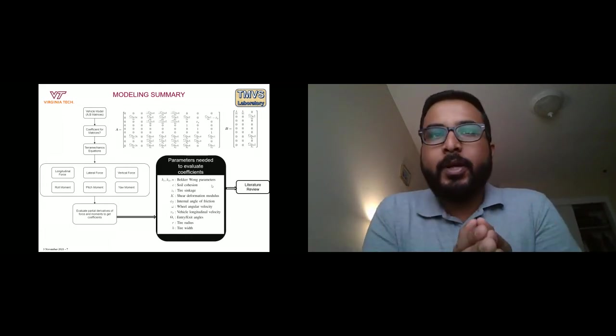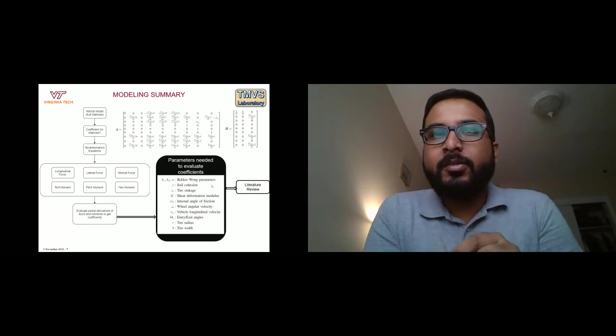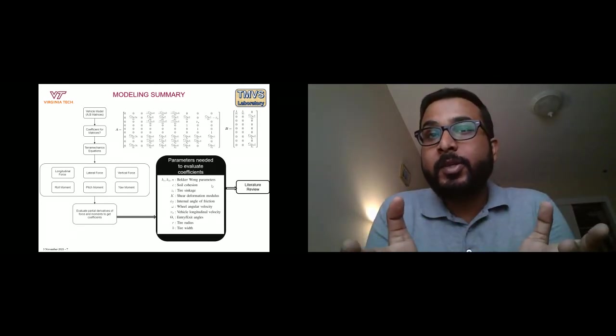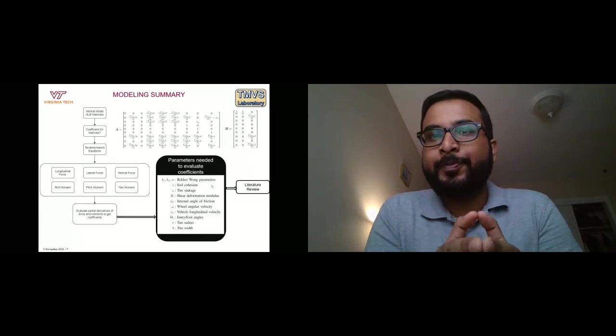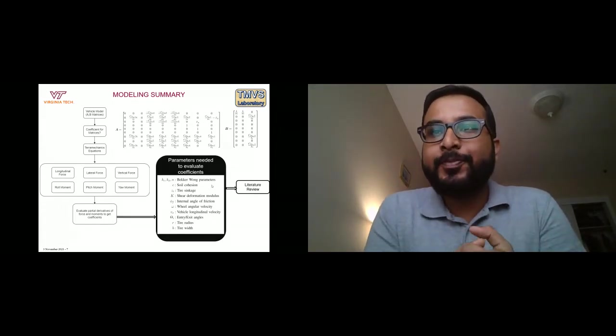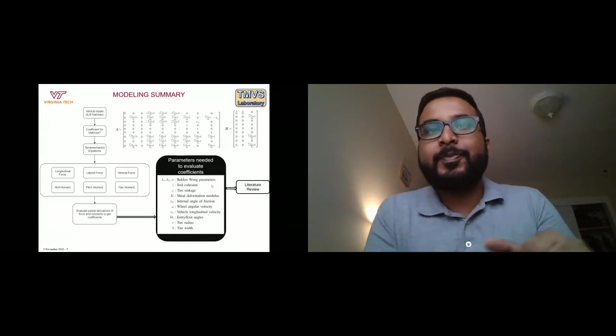Should we measure or estimate these parameters, and how are others doing it? To answer these questions, we did a comprehensive literature review. At this point, I pass the presentation to Hannah, who will present literature review results to address this question.